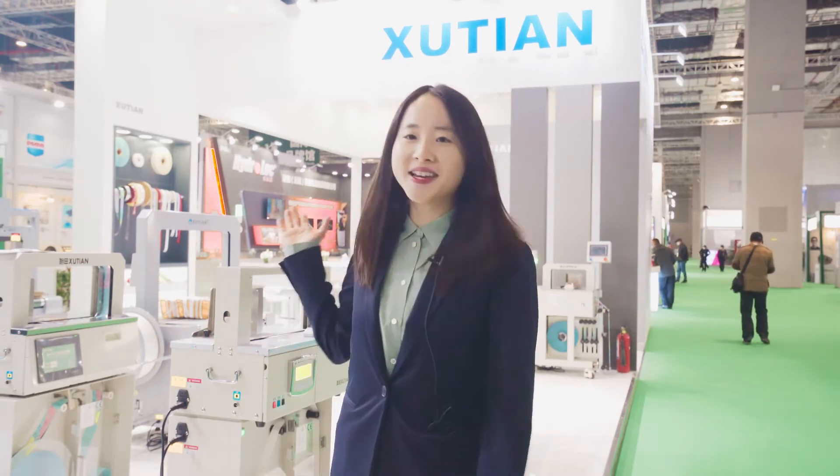For example, we added more online after-sales service, and we also put a lot of our marketing content onto our website as well.